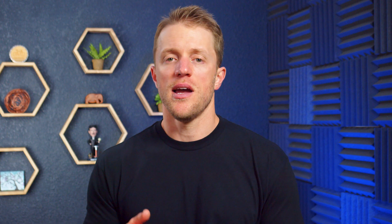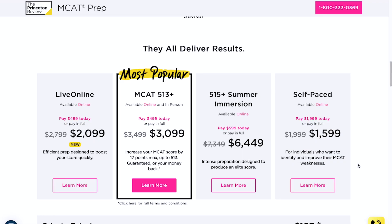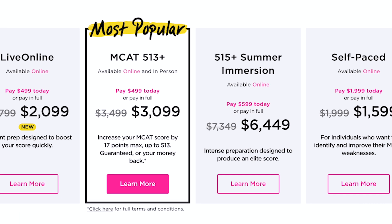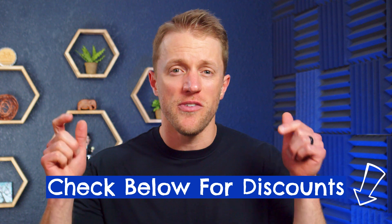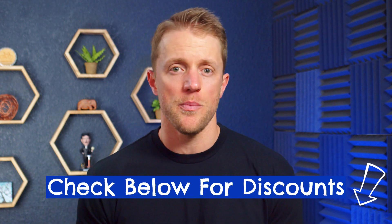Princeton Review also has a couple of unique courses that Kaplan doesn't have — intensive courses with score guarantees of 513 or 515. These options start around $3,500 and go up from there. When you stack these two companies side by side, Kaplan clearly has an edge on cost — their on-demand package is about a hundred bucks cheaper and their live online course is $400 cheaper. That said, both companies are aggressive with deals and promos, so check below for coupon codes — you can usually save at least a few hundred dollars.